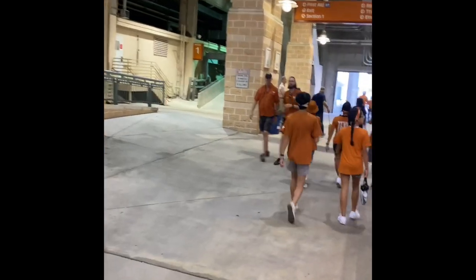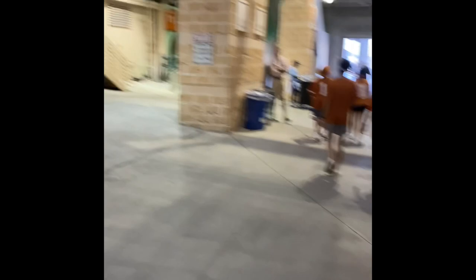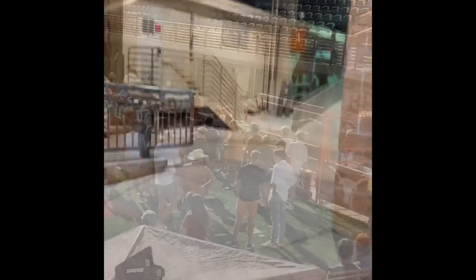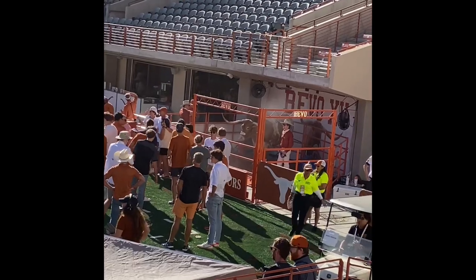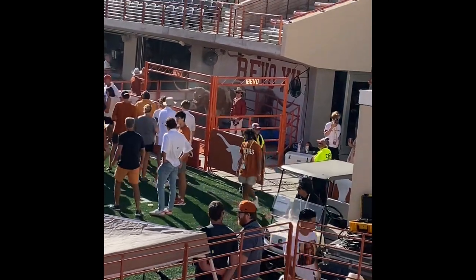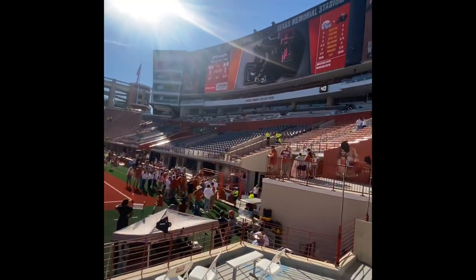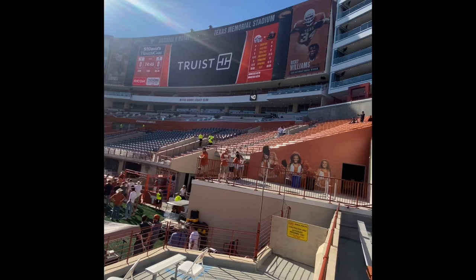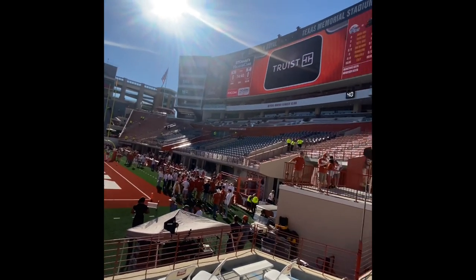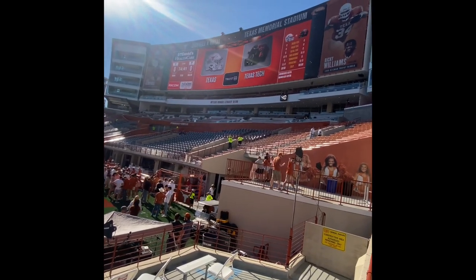During warm-ups you can come out and get a very close look at the field, as this is right on the visiting sideline. This is the new South End Zone, also known as Vivo — a very nice addition to the stadium that also hosts all the facilities for Texas football and mini workout and training facilities for all student athletes. It's a very, very nice addition.